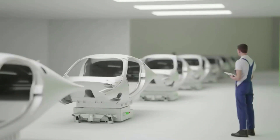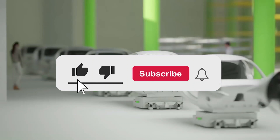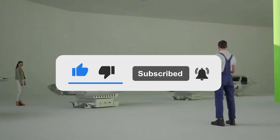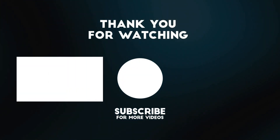Our team appreciates you sticking around till this point. Please give us a thumbs up and kindly subscribe to help the channel grow and cover more breakthroughs. Don't forget to turn on the bell notification feature to stay updated. Do have a splendid day and see you in the next video.